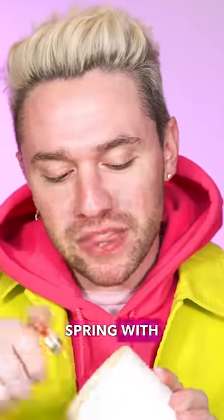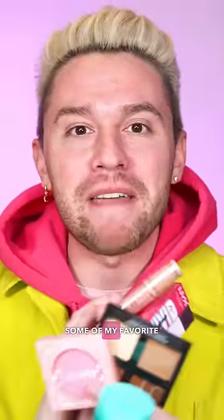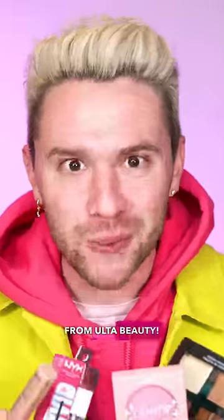Get ready with me to summon spring with a pop of color and warm weather. I want to show you how to elevate your look with some of my favorite affordable finds from Ulta Beauty.